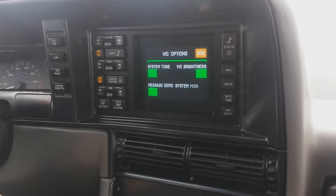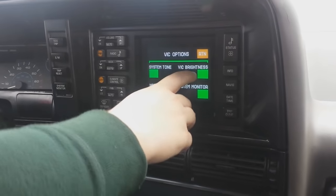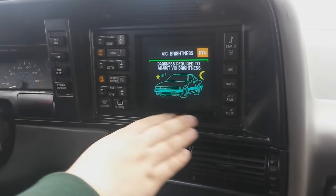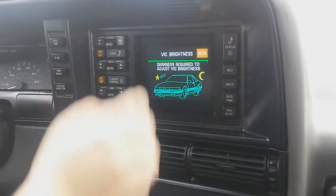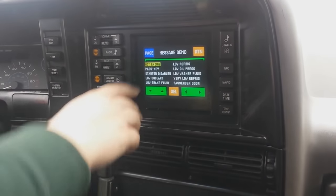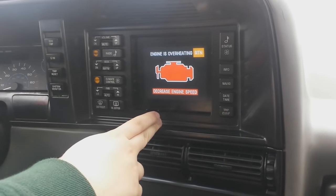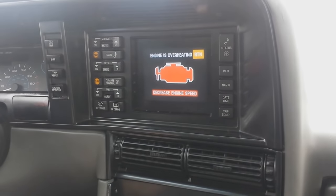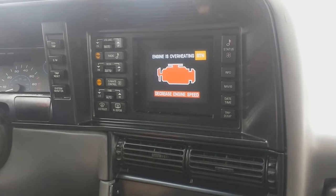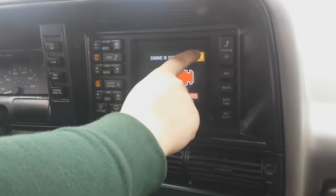Then you have the VIC options, which includes the system tone — that beep right there — you can have it on or off. I like the 90s sound of it so I'll leave it on. You can change the brightness but it requires you to be at night to do so; another way is by putting a hat over the light sensor up in the dashboard. Under message demos you can go through various warnings — for example, the hot engine message says 'decrease engine speed.' When I blew the top heater core hose and antifreeze was spilling out, this is the message I got when the engine temp went way over operating temperature.